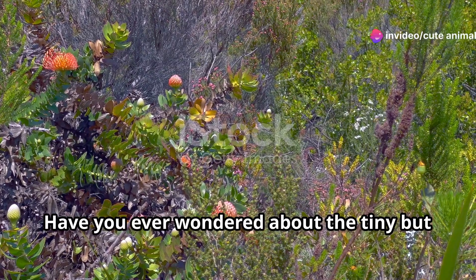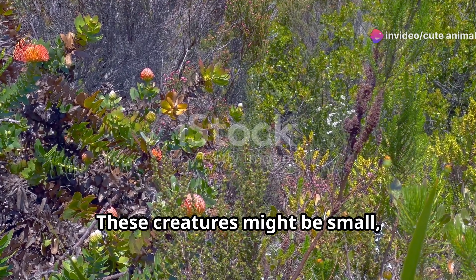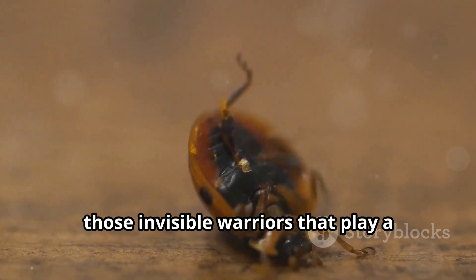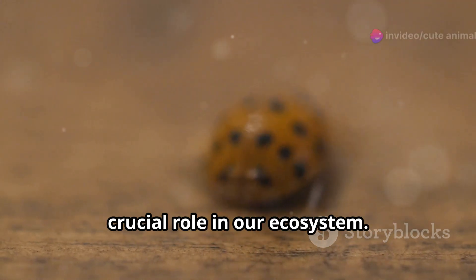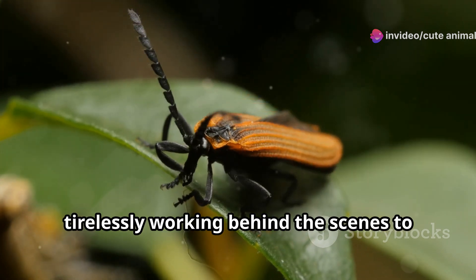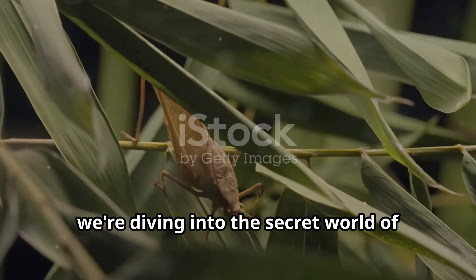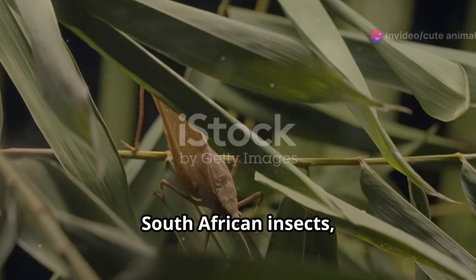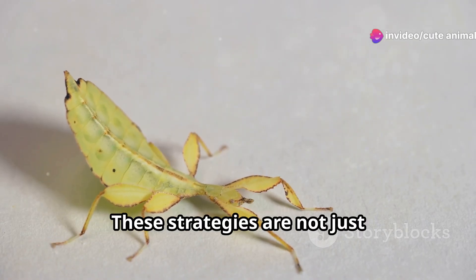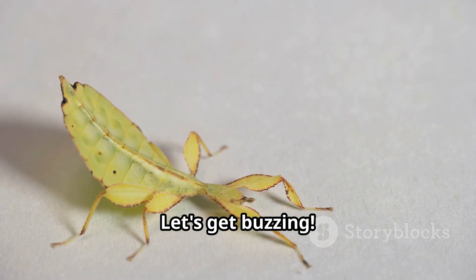Hey, nature lovers. Have you ever wondered about the tiny but mighty inhabitants of South Africa? These creatures might be small, but they have a huge impact on their environment. I'm talking about insects, those invisible warriors that play a crucial role in our ecosystem. They are the unsung heroes, tirelessly working behind the scenes to maintain the balance of nature. Today, we're diving into the secret world of South African insects, exploring their incredible survival techniques like camouflage and mimicry. These strategies are not just fascinating — they are essential for their survival. Let's get buzzing.